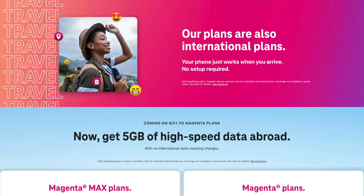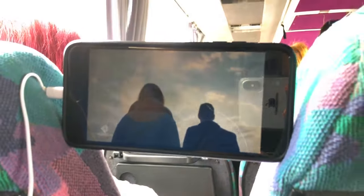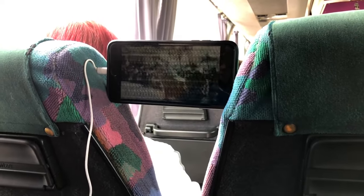Another option, and one that I've used a lot in the past, is the T-Mobile international plan. They have one called the Magenta plan, and this is good in around 200 countries. The good thing about this is that you don't have to do anything — you just turn your phone on when the plane lands and you can immediately connect to the local network, start texting, start using maps.